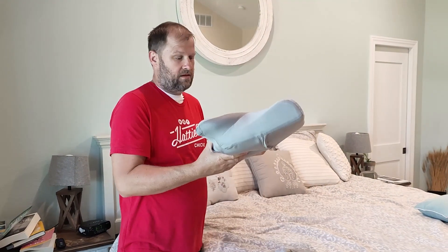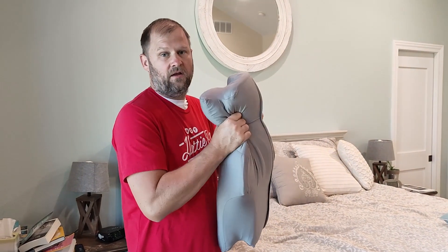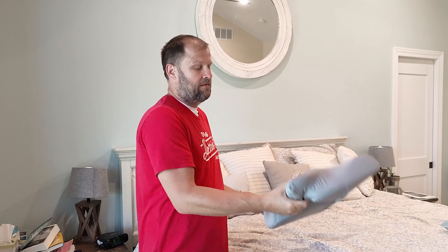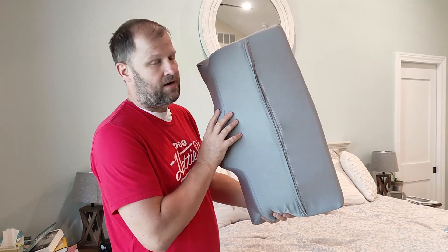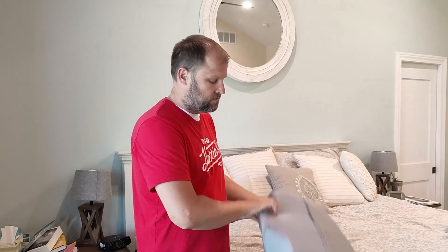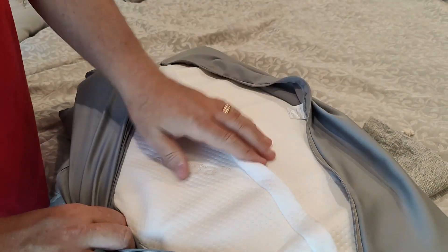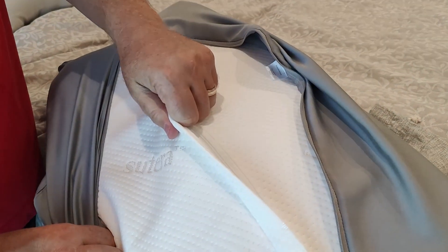One reason is the weight — it's got a good weight to it, it's not too heavy, and it's got a really comfortable memory foam. It is awesome. This one I like so much that I upgraded the case on it. It actually has the Sutera official case, which makes it super special, because I love the material that the original pillow came with.